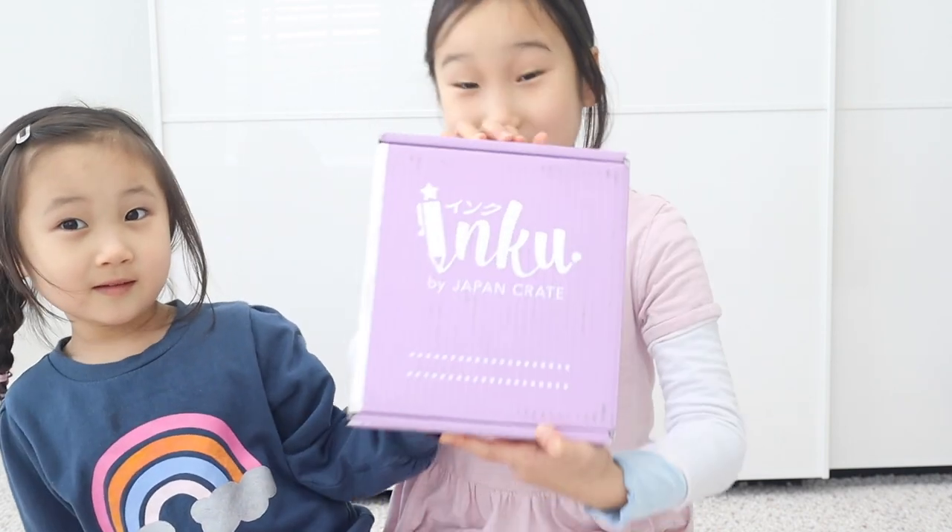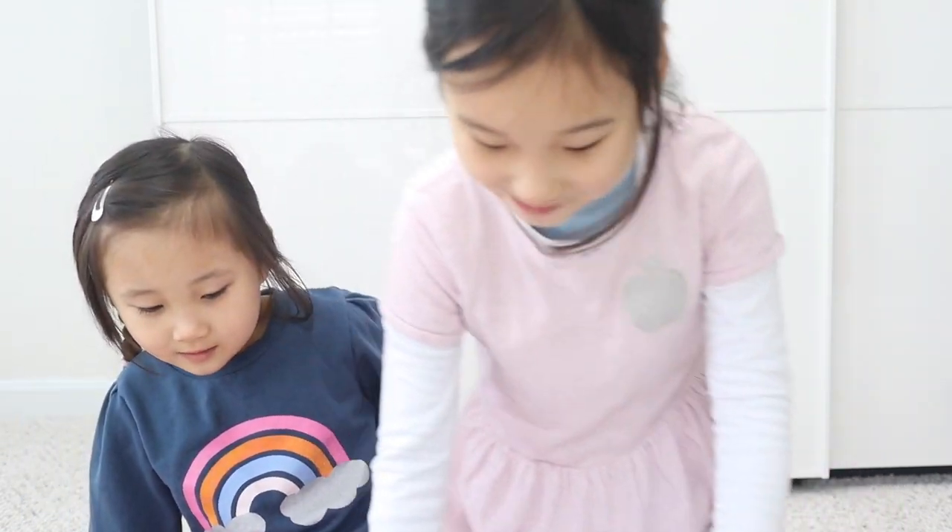If you guys want to see what my kids thought about this box, make sure to head over to their channel when you're done watching this video, and don't forget to hit subscribe so that they can reach a thousand subscribers.